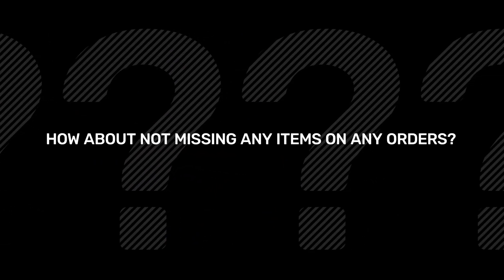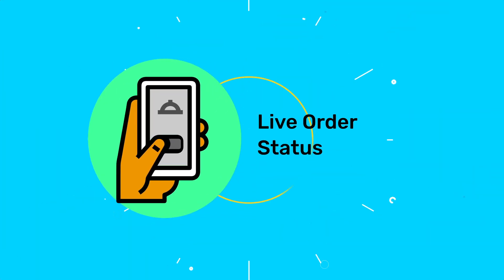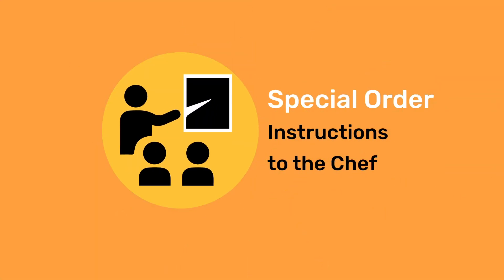How about not missing any items on any orders? Introducing Chef's Screen. This feature keeps an eye on your live order status and special order instructions to your chef.